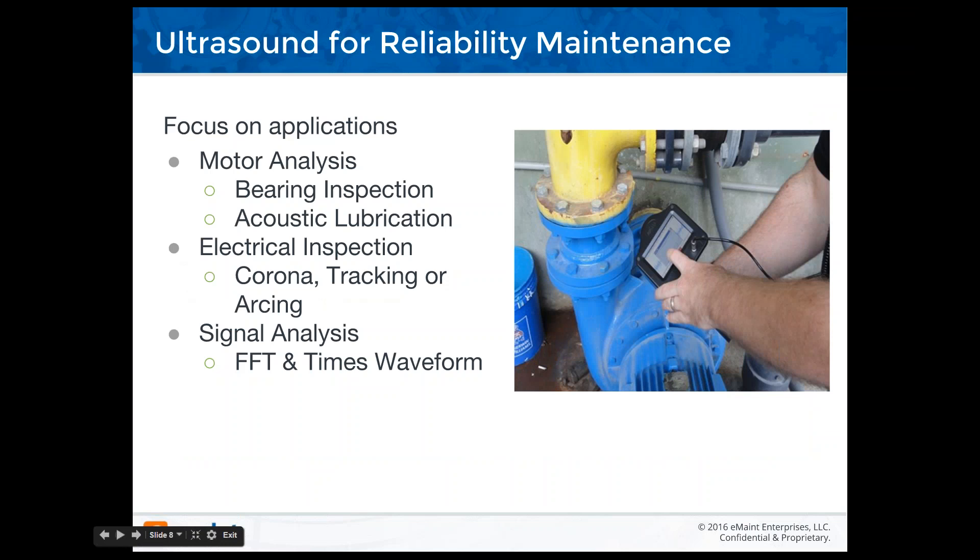The focus on motor analysis — the bearing inspection and acoustic lubrication — those are two of the real issues with ultrasound. Going back to when I started in this industry in 1988, I began using ultrasound on aircraft. In the early 1990s it became apparent that ultrasound was getting a lot of interest for bearing applications. At that time I was using an Ultra Probe 2000, using 30 kHz as our standard setup and linear time averaging to listen to bearings. By 1993, I was doing acoustic lubrication with that instrument.